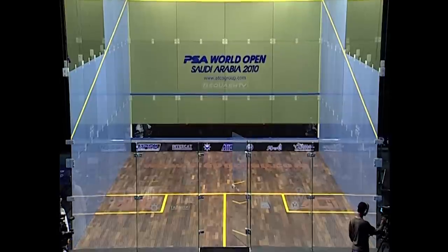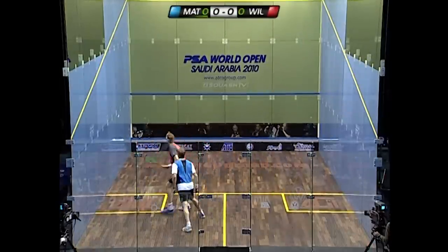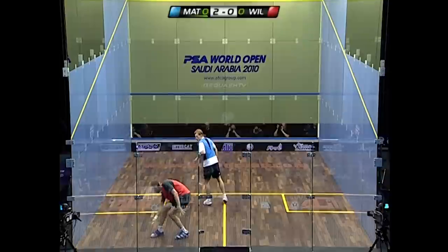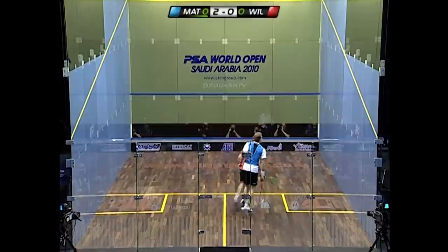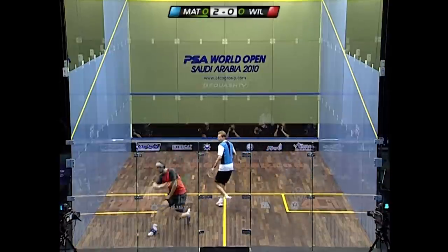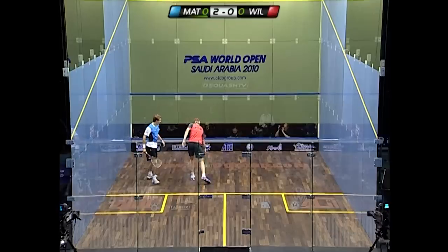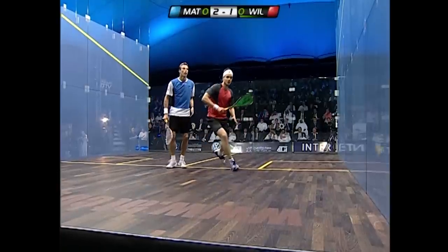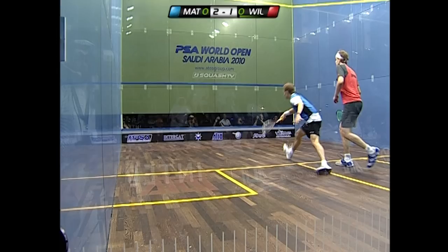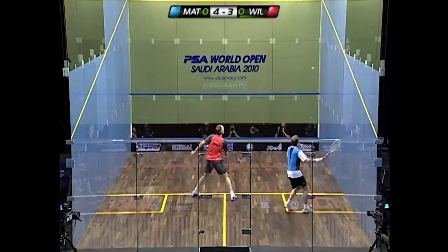Welcome to the PSA World Open Saudi Arabia 2010. Nick Matthew is starting the final, and the feeling is that the longer the match continues, it's playing into his hands. The man from Sheffield, the number one seed, is looking to extend rallies, but James Wallstrock is showing his quality, getting very low into that drop shot with grooved accuracy, trailing by just one point at 3-4.